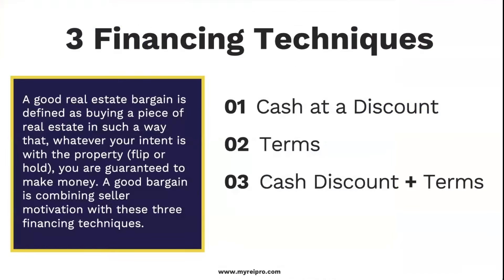Before I dive into seller financing, I call this the three financing techniques. A good real estate bargain is defined as buying a piece of real estate in such a way that — whatever your intent, flip or hold — you are guaranteed to make money. I define this in three ways: the first is paying cash, meaning paying the seller in one lump sum and getting a discount. Number two is terms. Number three is getting a discount on the price but setting the terms of that agreement.